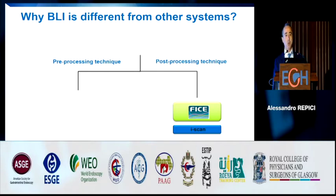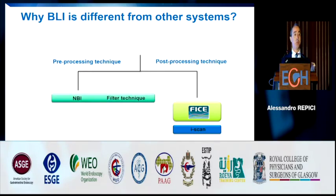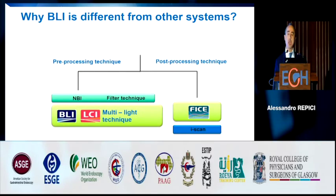Why is chromoendoscopy with BLI and LCI totally different from other commercially available chromoendoscopy systems? All other chromoendoscopy systems available are post-processing or pre-processing techniques with a filter that gives different color combinations. The only system that combines multi-light techniques in real time is BLI and LCI.